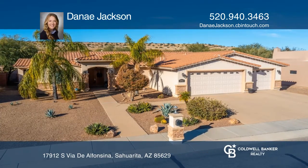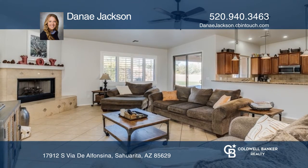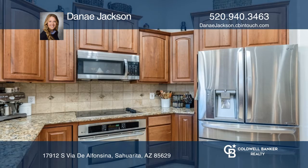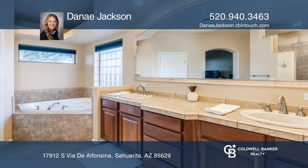This beautifully updated home features ceramic and wood plank tile and a chef's kitchen with granite counters and stainless steel appliances. The owner's suite features a custom walk-in shower, garden tub, and walk-in closet.